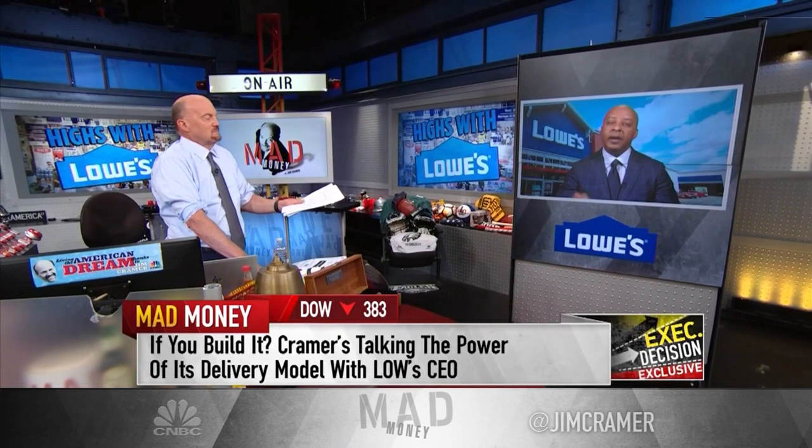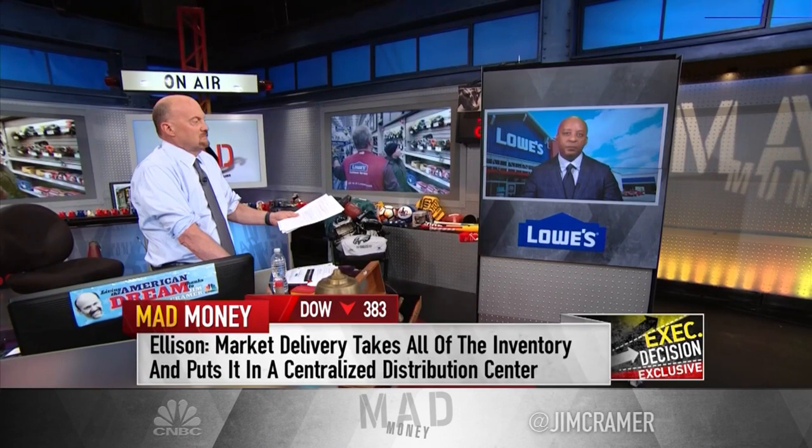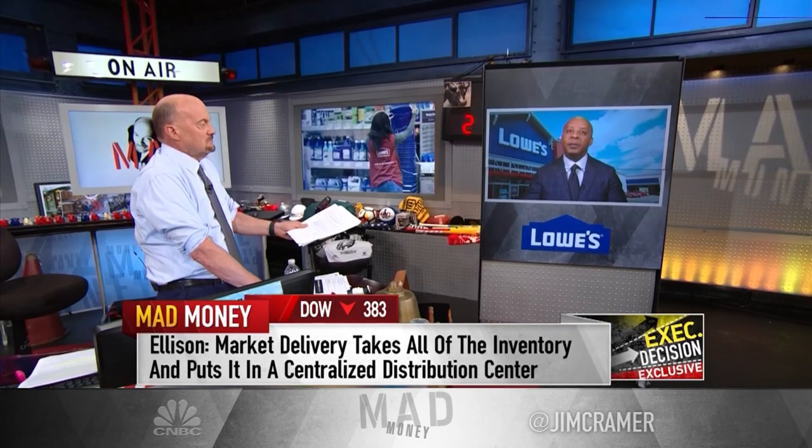So what market delivery does for us — it takes all of the inventory for appliances, as an example, puts it in a centralized distribution center. The associate now can go online, has real-time visibility of the inventory. That inventory goes from the bulk DC to a cross-dock terminal directly to the customer's home, oftentimes next day. Never touches the store. So we don't have to carry all the inventory trying to be in stock on every SKU in every store. We don't have to deal with the damages associated with moving in multiple times. We don't have to deal with the markdowns because you may assort a store incorrectly. And more importantly, the labor savings that we have in our stores is incredible.